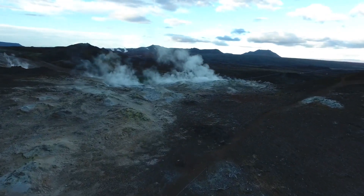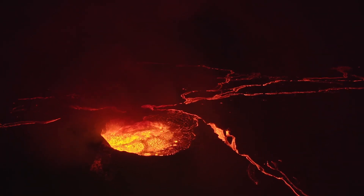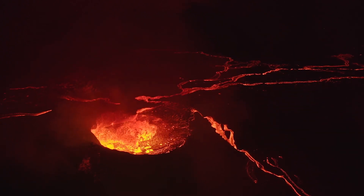Most volcanoes are found underwater, such as the Mid-Atlantic Ridge, which was formed by the divergence of tectonic plates. In contrast, the Pacific Ring of Fire's volcanoes were formed due to the convergence of tectonic plates.